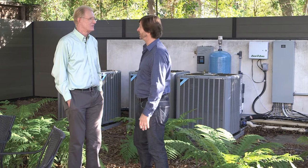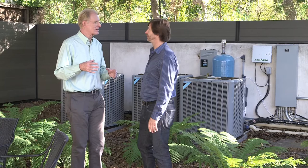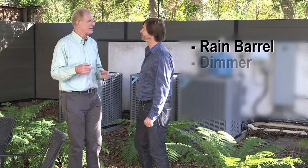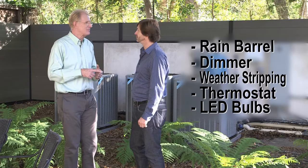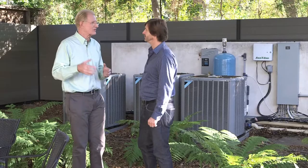For those intimidated by the advanced technology, Ed's advice is to start small — the way he did. He began with a 50-gallon rain barrel under a downspout, then a 550-gallon underground tank, and finally a 10,000-gallon tank when resources allowed. Do what you can: get one dimmer, some weather stripping, an energy-saving thermostat, an LED bulb. Start small, build over time, save money, and use those savings to do more.